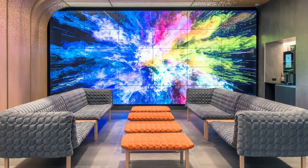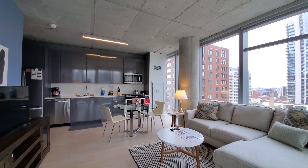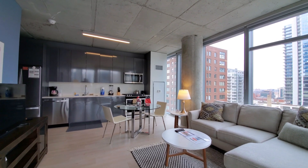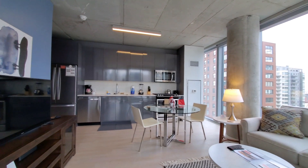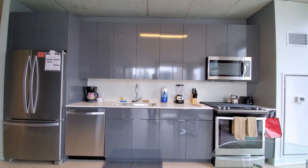There's 24-7 concierge service in the colorful lobby. Just stepped into apartment 1508, a one-bedroom, looking at the living dining area and kitchen.